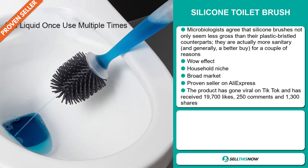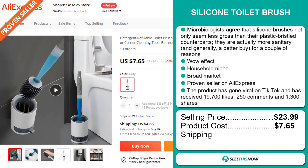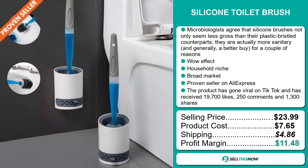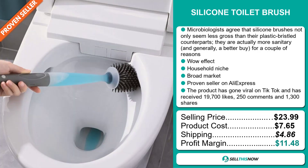The selling price for the Silicon Toilet Brush is just under $24, whereas the product cost is only $7.65. Shipping will set you back $4.86, so you're looking at a good profit margin of $11.48. Sell this now!